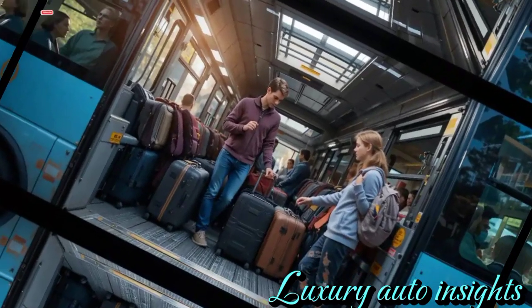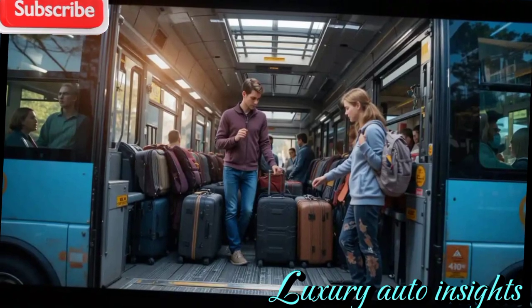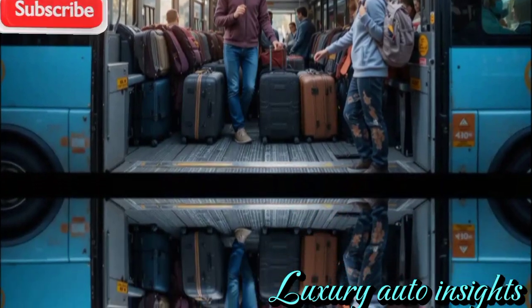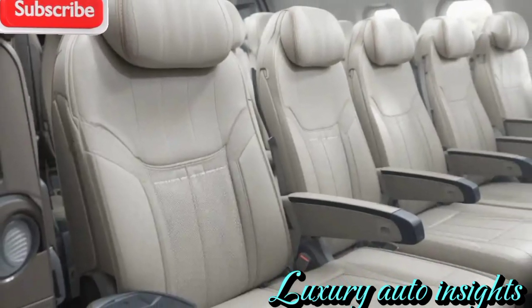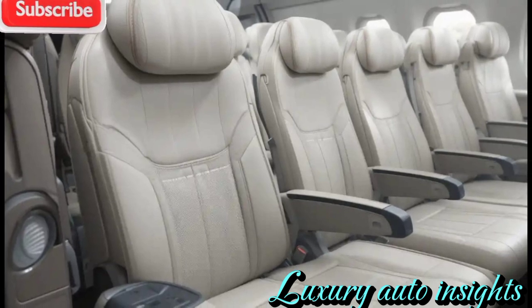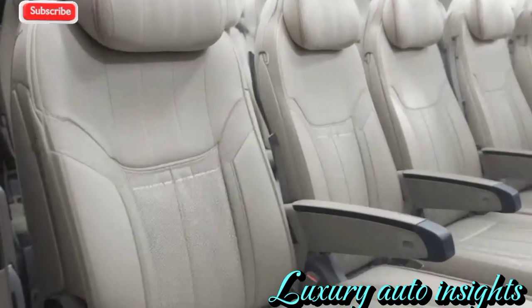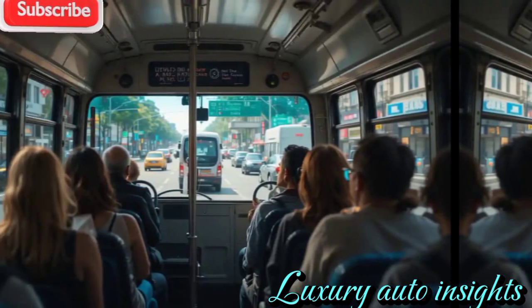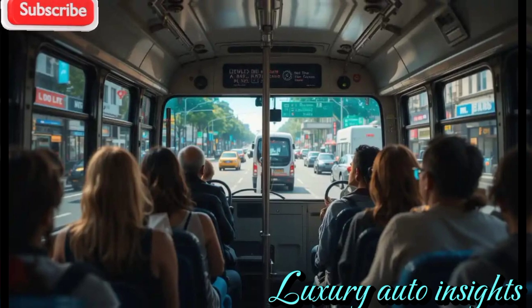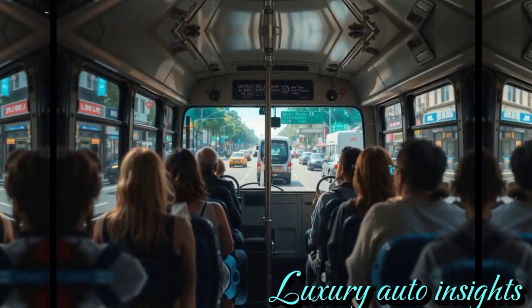Technology takes center stage in the Yutong Bus 2025. The dashboard features a fully digital interface with AI-driven analytics, providing real-time information on speed, navigation, and vehicle diagnostics. Drivers will appreciate the enhanced driver assistance features, including adaptive cruise control, lane departure warnings, and collision prevention systems, making every trip safer and more efficient.